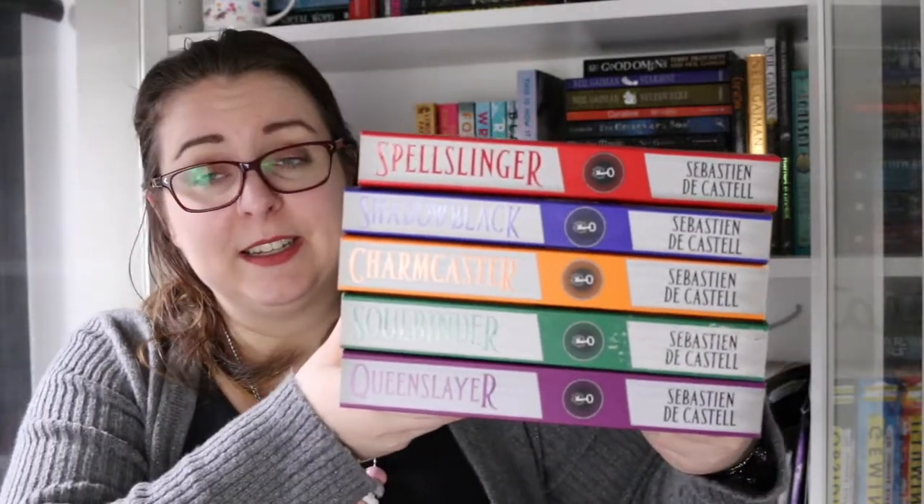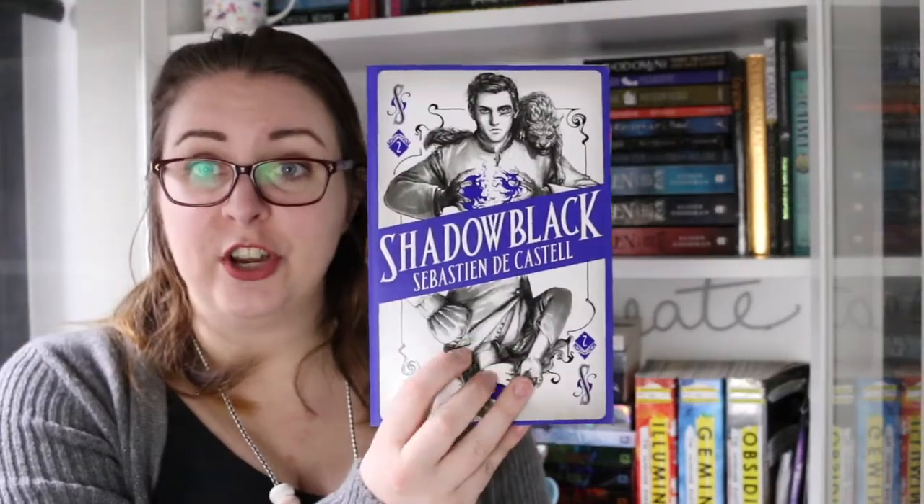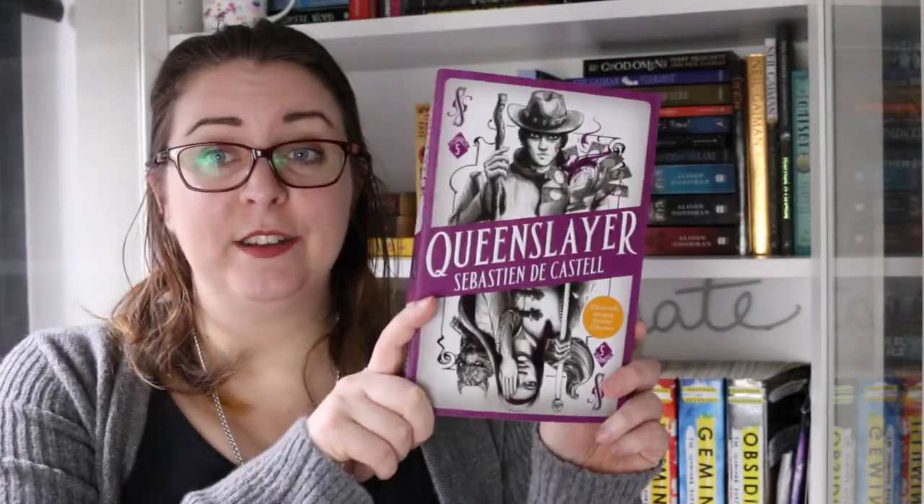Next up we have the books in the Spellslinger series by Sebastian de Castell. I've mostly kept these because I love the covers — that's a thing with me, I like aesthetically pleasing things. There is book one, Spellslinger; book two, Shadow Black. I just love how the covers look like playing cards. Then Charmcaster, Soulbinder, and Queenslayer. These are YA fantasy but they have something that makes them feel almost like a young adult fantasy western, and they've got some good humor in them.